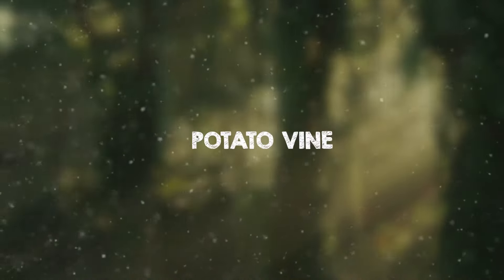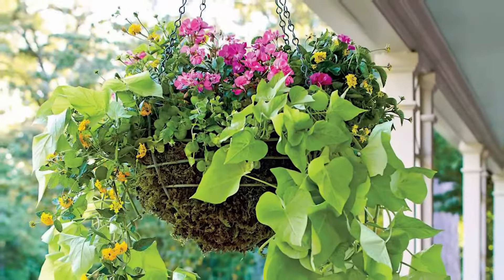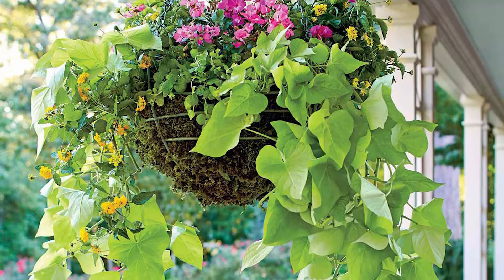The potato vine is a fast-growing flowering climber that thrives in sheltered locations. During summer and autumn, it produces an abundance of small white flowers with yellow centers and clusters.